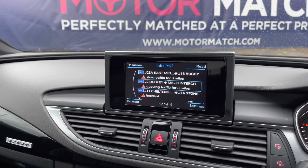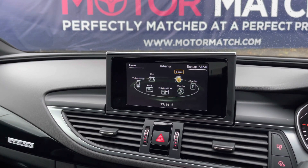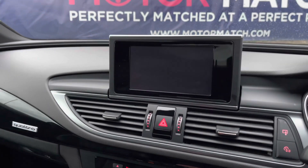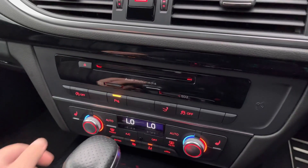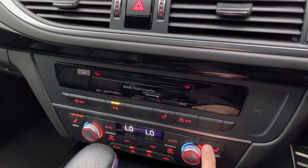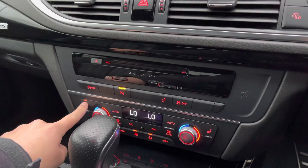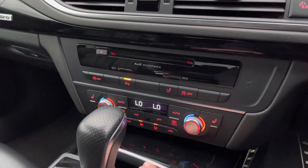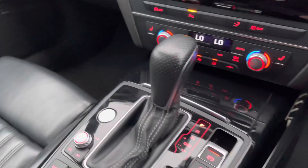Going into the car settings, it has Audi drive select as well as different vehicle settings, traffic information for surrounding areas, and adjustable sound settings. Further down you have the retractable rear spoiler button and the two-zone automatic climate control, easily adjustable with the dials. Both front seats benefit from heated seats on three different settings, and there is a front heated windscreen and heated rear window.